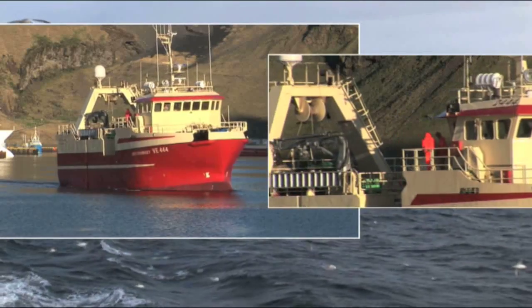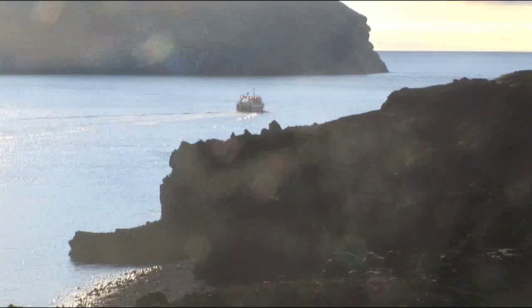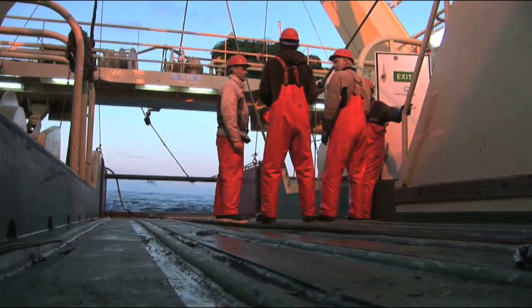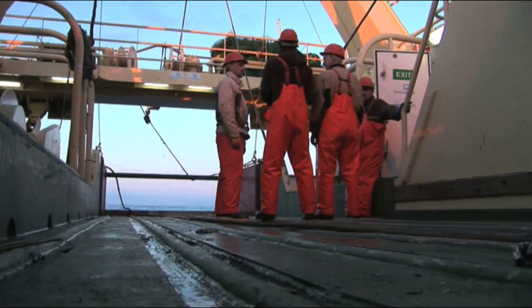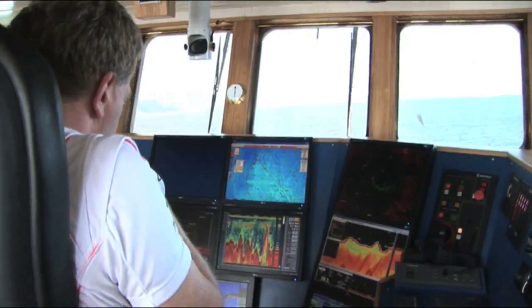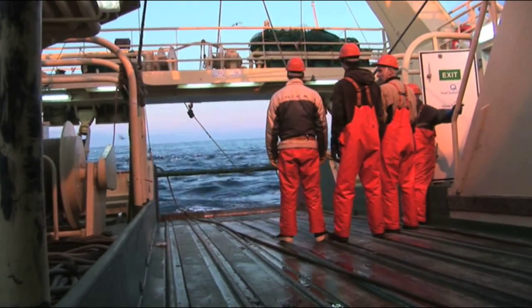Where was it caught? That's the first question retailers and consumers ask about today's fish supplies. Sustainable resources are the words that reassure them. It's here in the cold clear waters of the North Atlantic that the Nordic government set the quotas and catching disciplines needed to ensure sustainability.